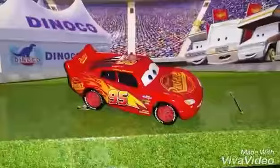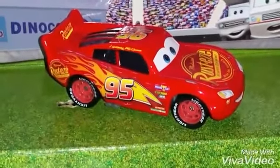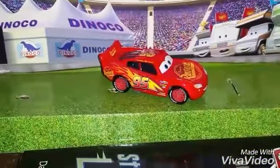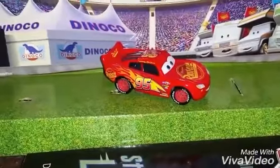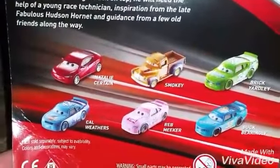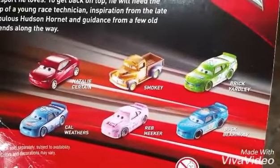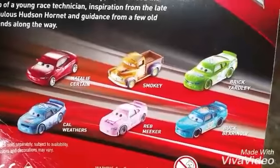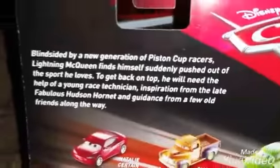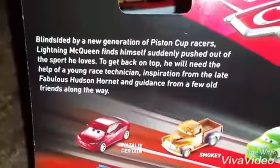Today I am going to review Cars 3 Lightning McQueen from Disney Pixar's Cars 3. This is a 1:55 scale diecast. For this package, you can also review other Cars 3 diecasts like Natalie Certain, Smokey, Rick Yardley, Cal Weathers, Reb Meeker, which I already have, and Buck Berryland. Here is the inscription if you want to read it — go ahead and pause for a moment.